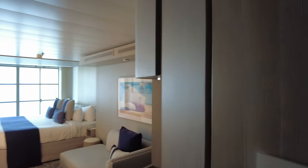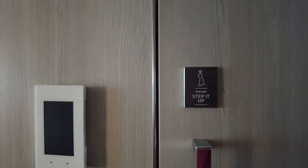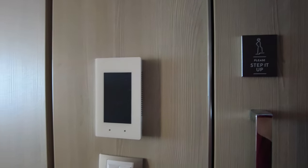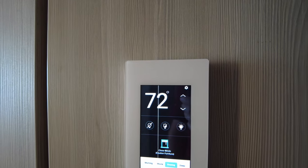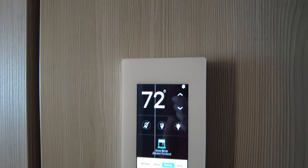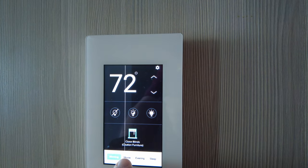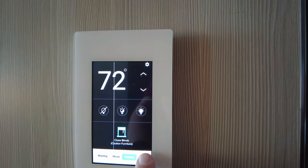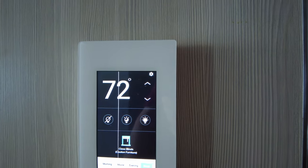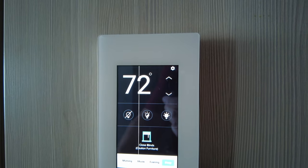To the right here as you walk in, you have the bathroom. You have this touch panel with light controls. It's set to 72 degrees in here. There are some different lighting settings — morning, movie, evening, sleep. Looks like there's some sort of glitch line on my thermostat, but I think I can get over that.